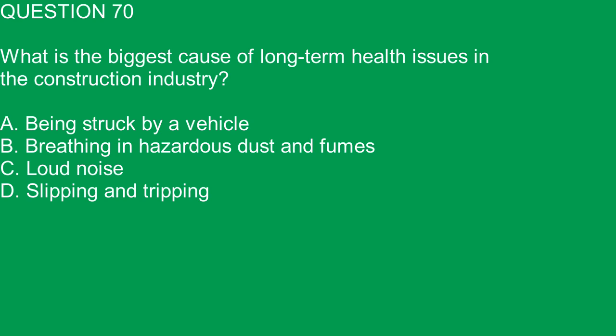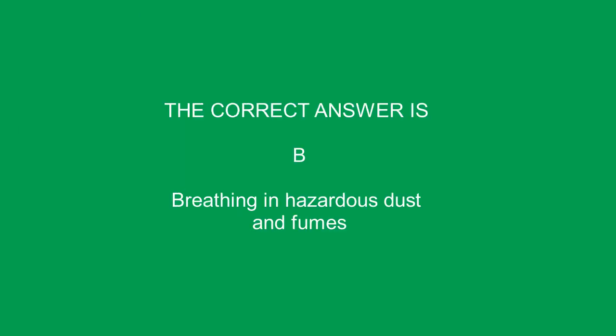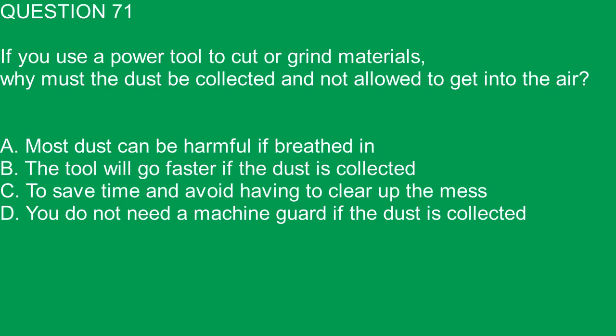Question 70. What is the biggest cause of long-term health issues in the construction industry? A. Being struck by a vehicle. B. Breathing hazardous dust and fumes. C. Loud noise. D. Slipping and tripping. The correct answer is B. Breathing hazardous dust and fumes.